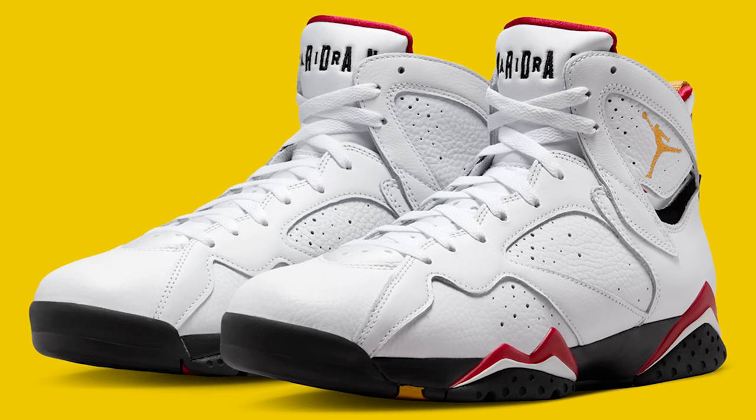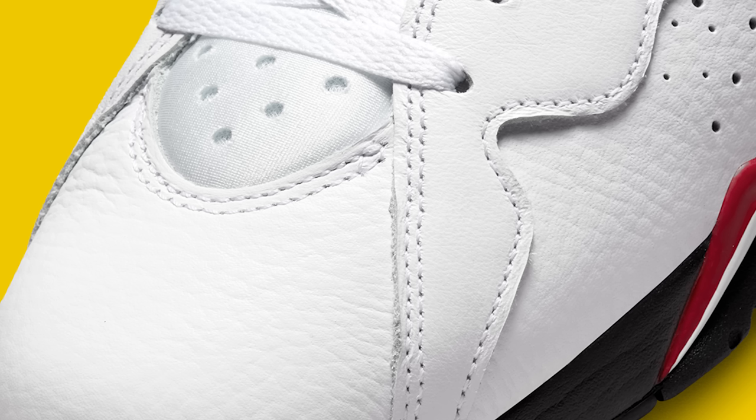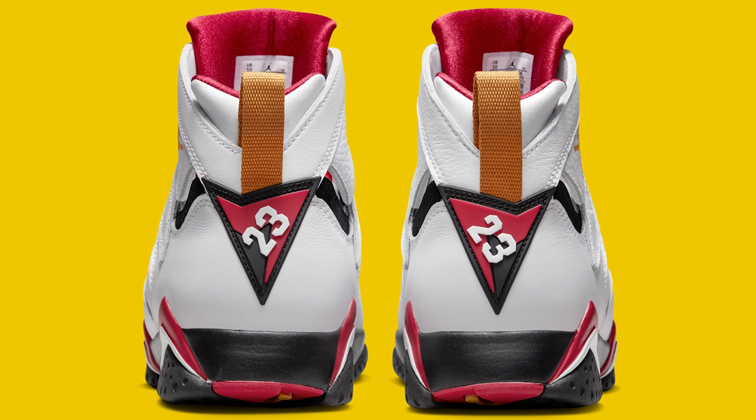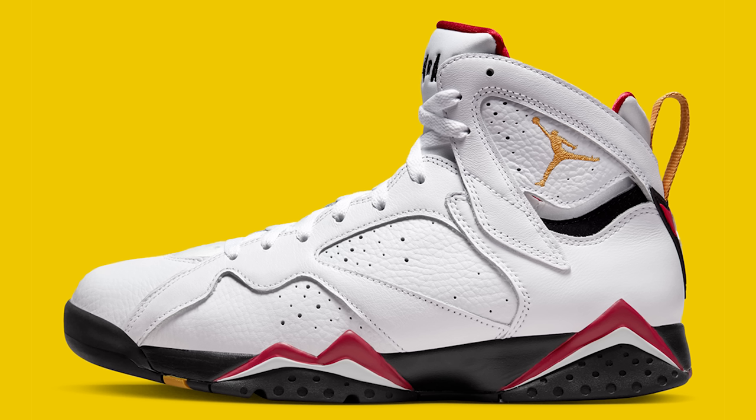Next up on the list we have the Air Jordan 7 Cardinal. These are classics — I've talked about these in the past. I think a lot of people are sleeping on this shoe; eventually it will be worth more money. To get this shoe for retail or below retail is an amazing deal. Retail on these was like $190 or $200. All my OG heads, every single person I know was like 'I gotta have these in my collection.' The Cardinal 7 is definitely a great pickup, especially at 30 to 40 bucks below retail.